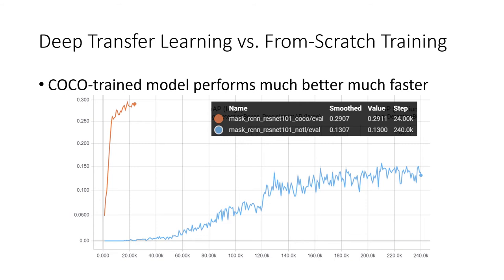We studied the effect of transfer learning versus from-scratch learning using both MS COCO and our priority object dataset. Using a model pre-trained on MS COCO then performing additional training on the priority objects produced much better performance in fewer epochs than training our network from scratch using only our priority dataset.